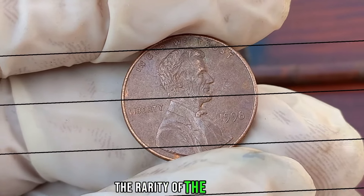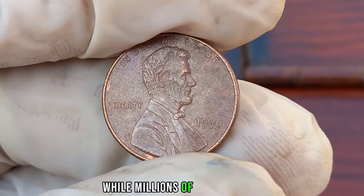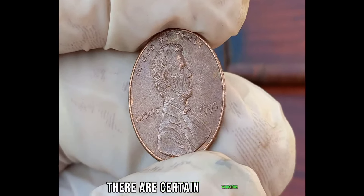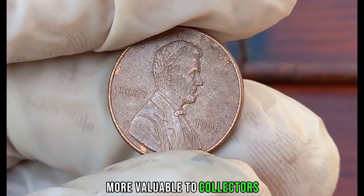Furthermore, the rarity of the coin is a major determining factor in its worth. While millions of 1998 Liberty 1-cent coins were minted, there are certain variations or errors that are much scarcer and therefore more valuable to collectors.